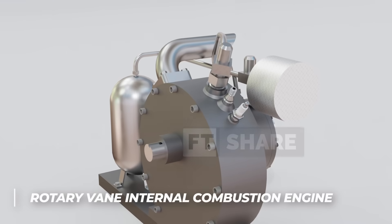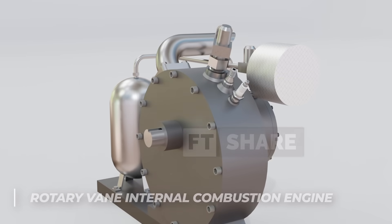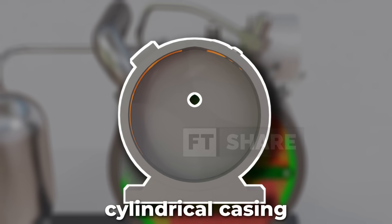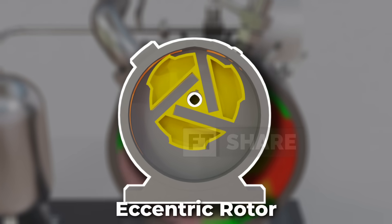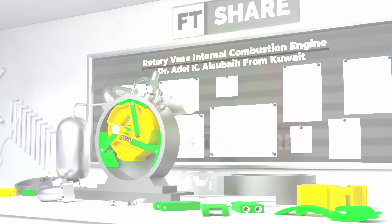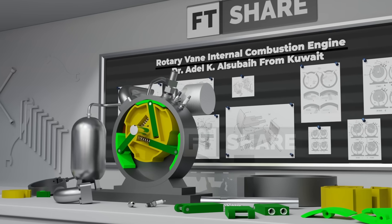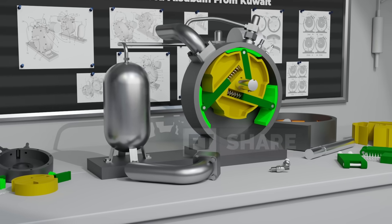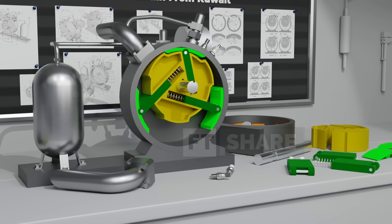This is where the rotary vane internal combustion engine emerges as a fresh solution. With its simple cylindrical housing, eccentric rotor, spring-loaded vanes, and pivoting seal shoes, this design effectively overcomes the classic weaknesses of earlier rotary engines, delivering a level of efficiency and reliability never achieved before.